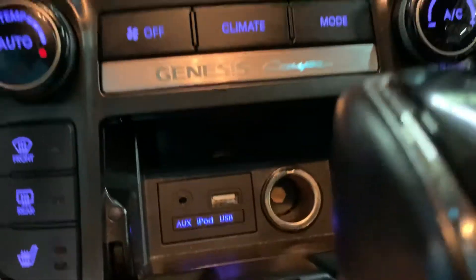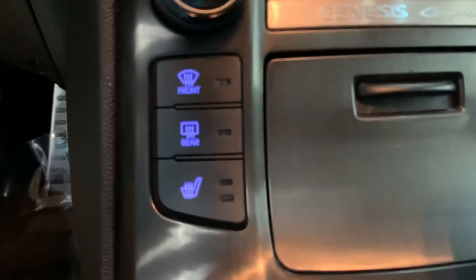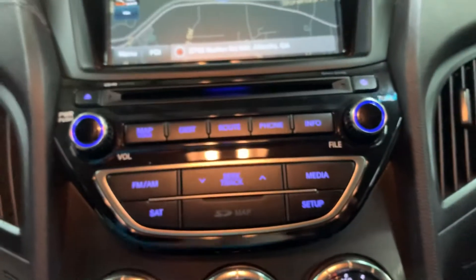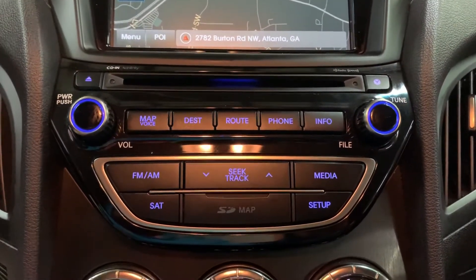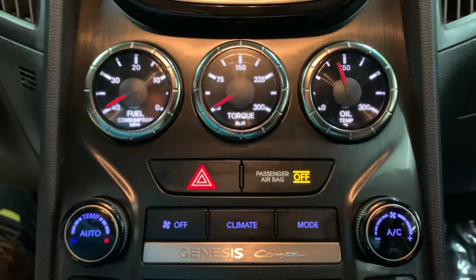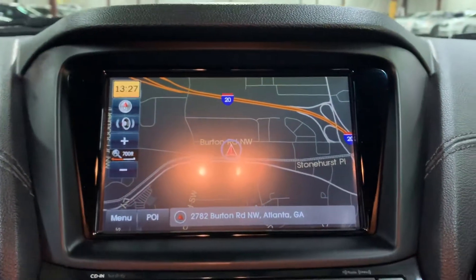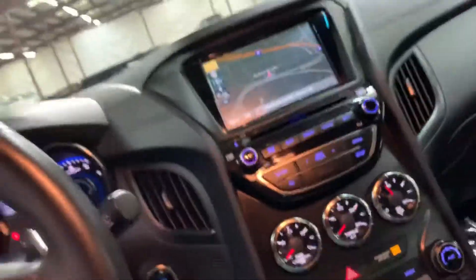You're also going to have heated seats here in the front, which is also a pretty good option. Media-wise, you're also going to have your CD player, your AM/FM radio. So those are the media options equipped on this vehicle. You got your displays over here. The AC is working pretty good. You also got a navigation system. We're located in Atlanta, Georgia, right off Burton Road. So the navigation system is included and equipped on this vehicle.